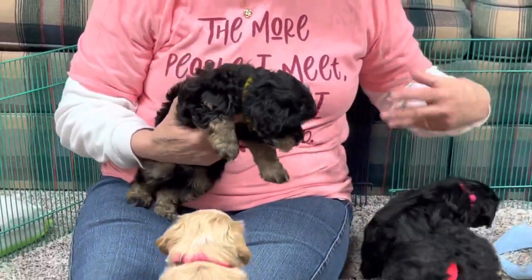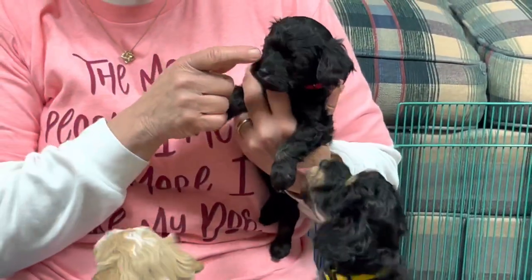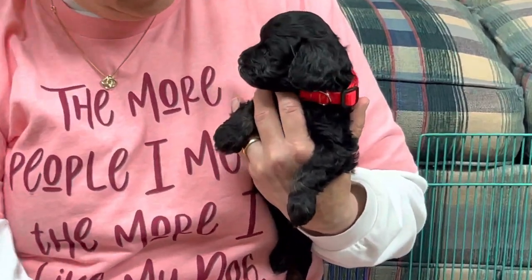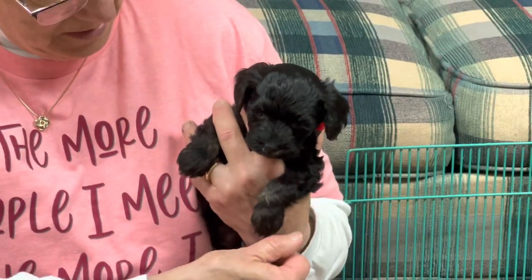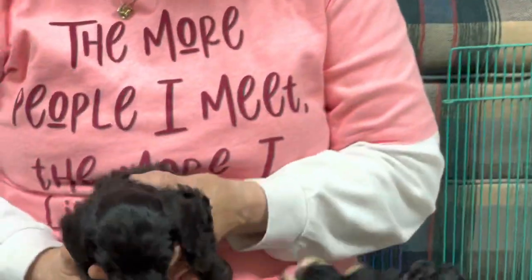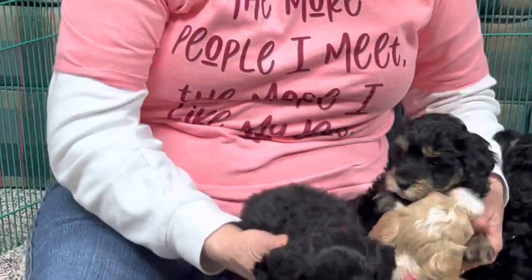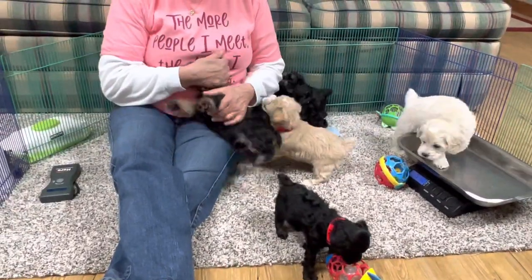When they're marked like that they're going to end up looking like these guys, it just takes their color longer to come out. The little guy - this is the littlest one in the litter - he's already getting a little bit of his brown eyebrows in, and he's got definite brown on his legs and brown under his tail. That's the story on how to tell what a phantom is.